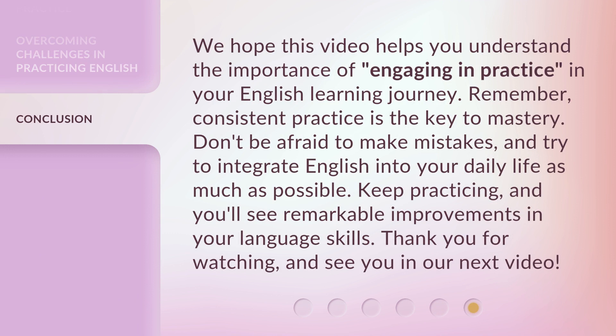We hope this video helps you understand the importance of engaging in practice in your English learning journey. Remember, consistent practice is the key to mastery. Don't be afraid to make mistakes, and try to integrate English into your daily life as much as possible. Keep practicing, and you'll see remarkable improvements in your language skills. Thank you for watching, and see you in our next video.